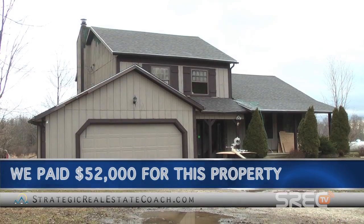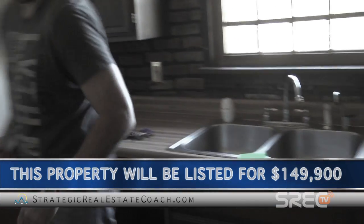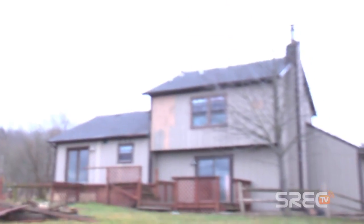Here at Ballash Road, we paid $52,000 for this. Just talked to the realtor Rob. It's gonna go on the market for $149,900 for a quick sale. We do these deals with none of our own money, with none of our own credit, and we don't personally do any of the work.